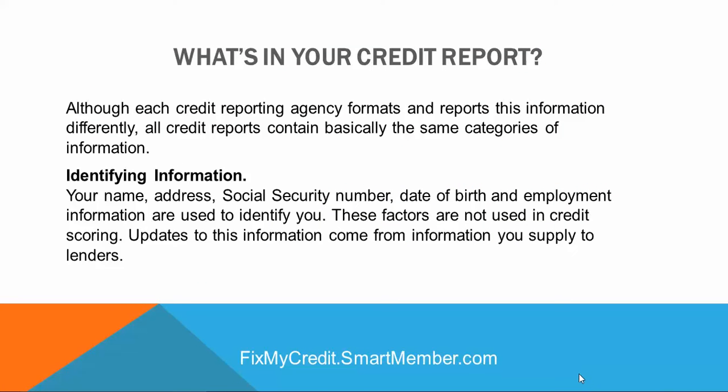Although each credit reporting agency formats and reports this information differently, all credit reports contain basically the same categories of information, including your identifying information: your name, address, social security number, date of birth, and employment information. These are all used to identify you, but these factors are not used in credit scoring. Updates to this information come from the information you supply to lenders.